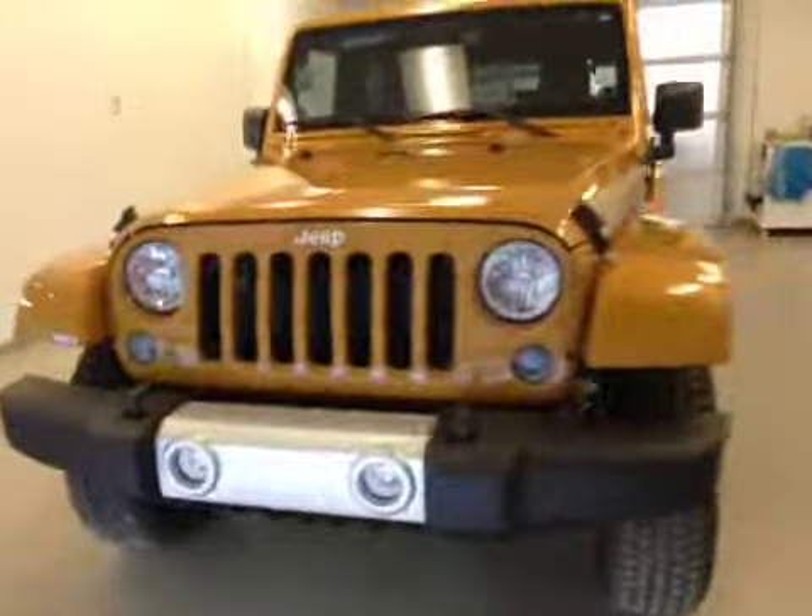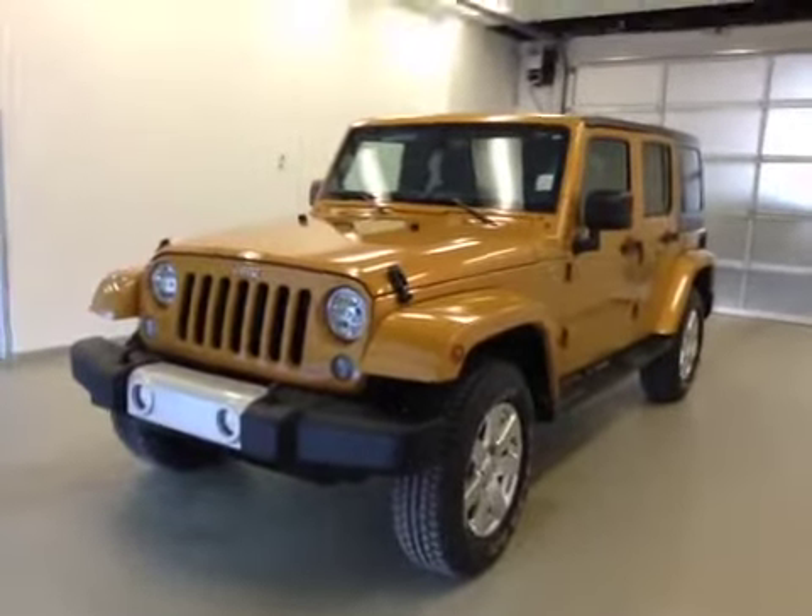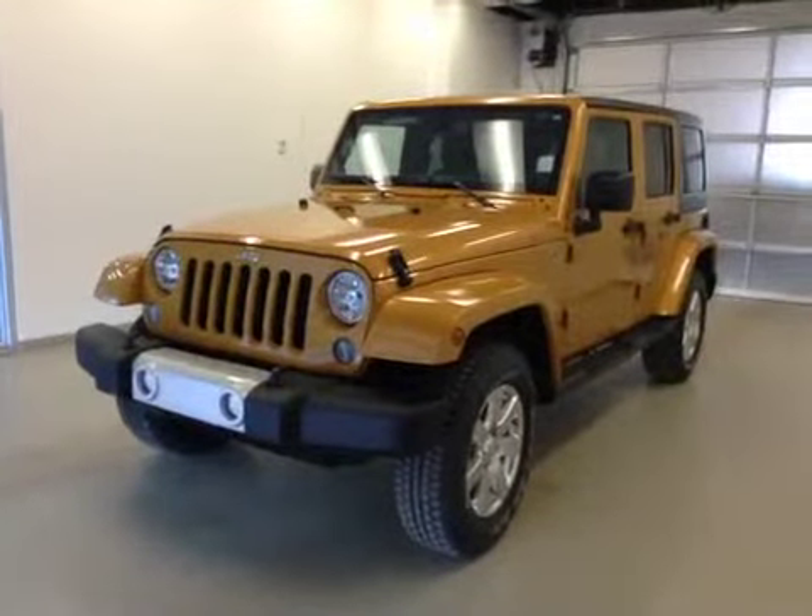Once again, this is stock number A41640, a 2014 Jeep Wrangler Sahara edition, four-wheel drive. Exterior color is amped orange.